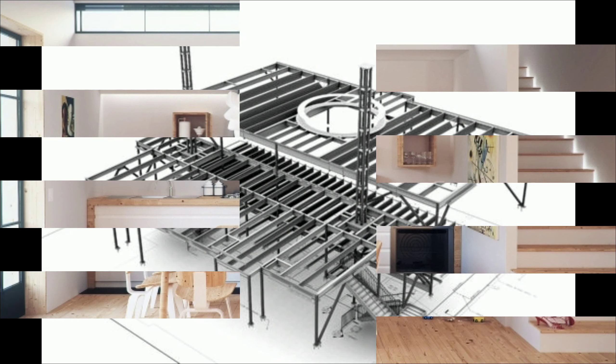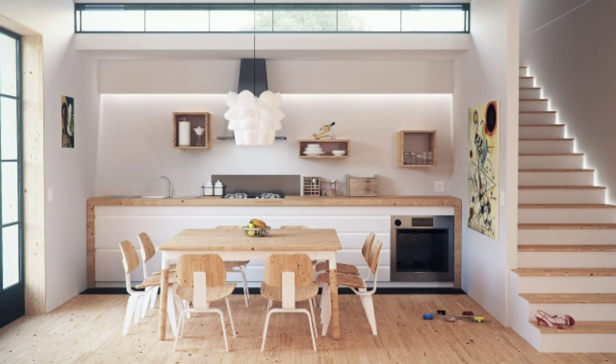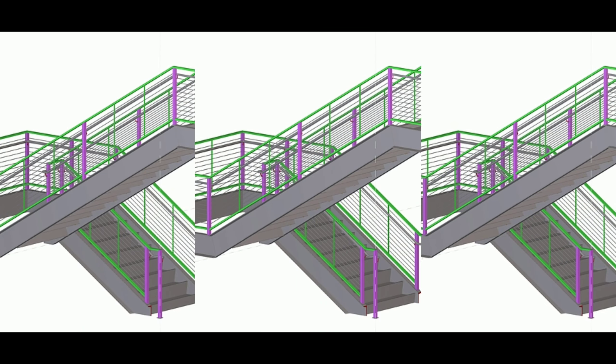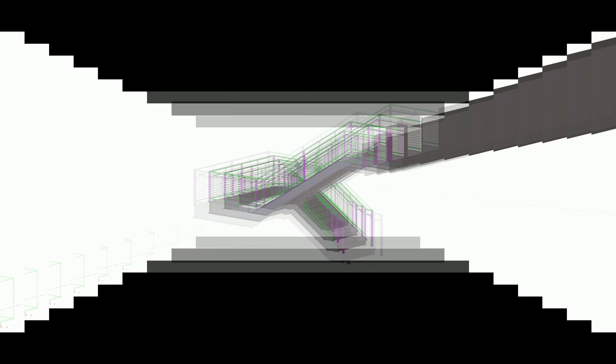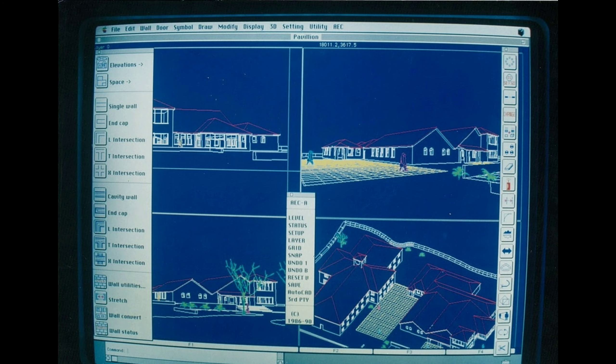It goes without saying that data has played an integral role in this paradigm shift in construction. The use of digital tools facilitates the accumulation of these valuable bits of information and, by extension, the minimization of delays, rework rates, and communication hiccups between the site and the office.